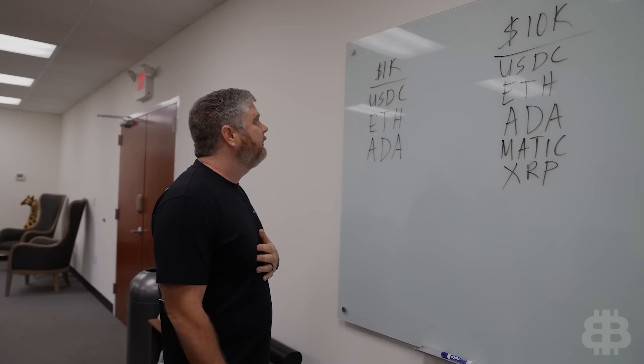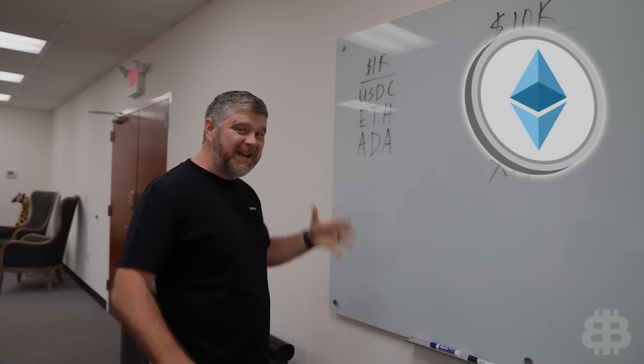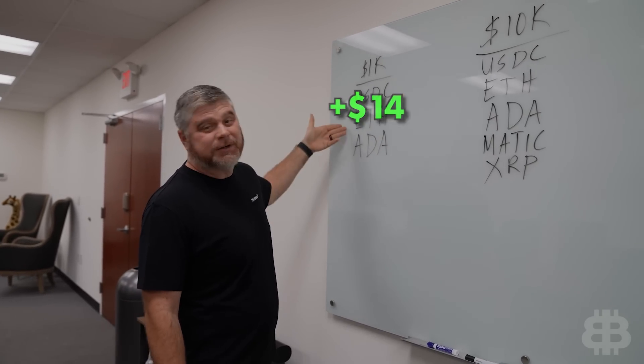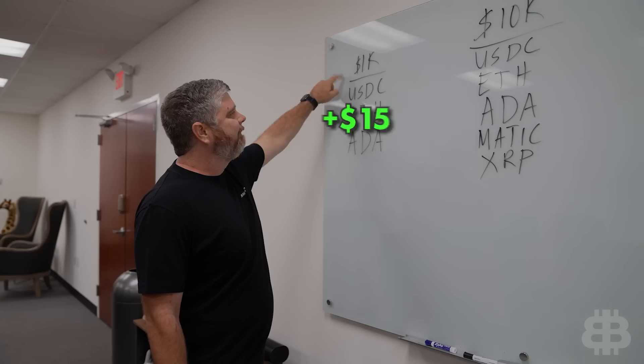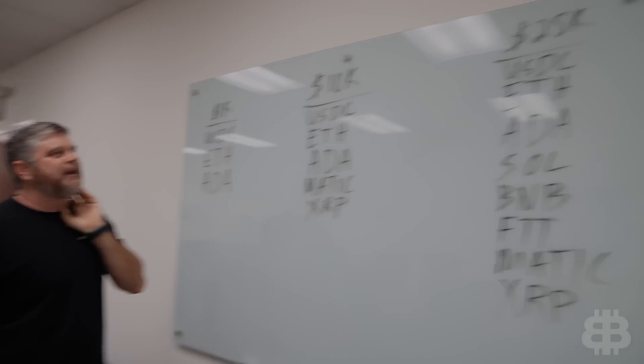Now, with a 1K portfolio, ETH pumped, but it didn't make a substantial difference because a 10% pump on $100 — we made $14 here. It is important to note that all three of our portfolios right now are up. Not that much. This one's up about $15, that one's up $100 — basically 1% — and the 25K is up $400.